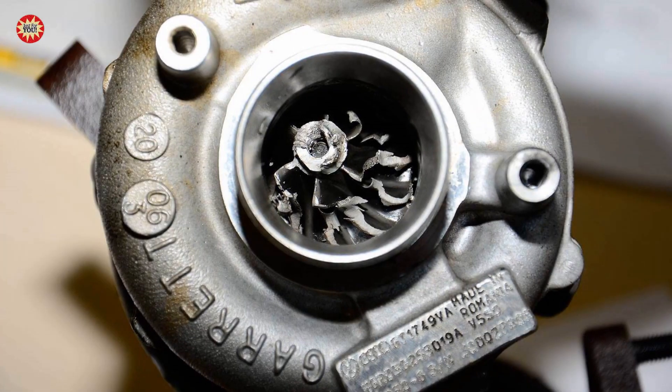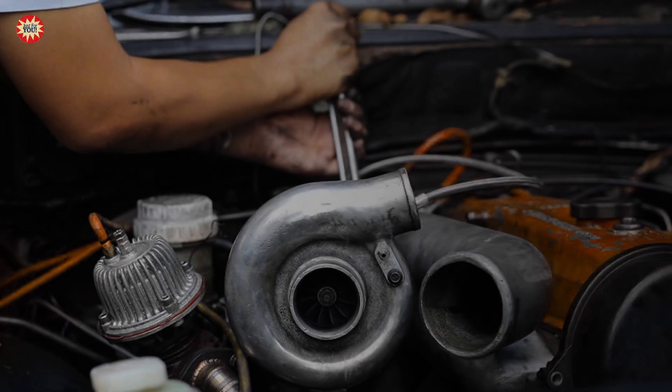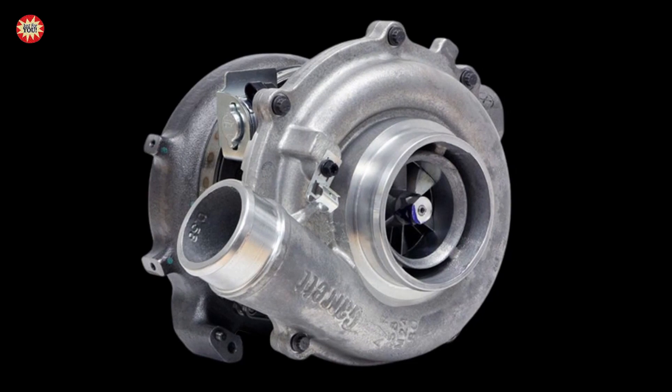The sixth case: faulty turbocharger. If the turbocharger is not functioning correctly, it can cause the engine to burn too much fuel and produce black smoke.